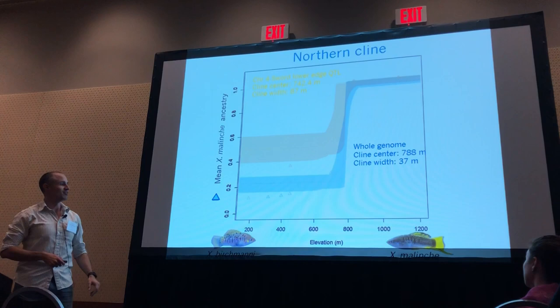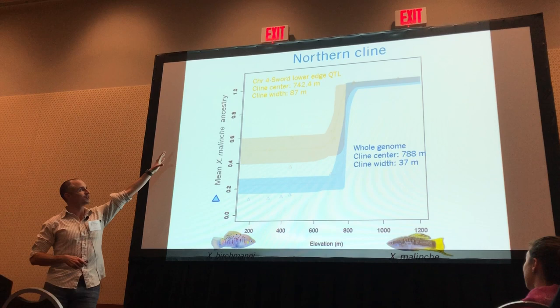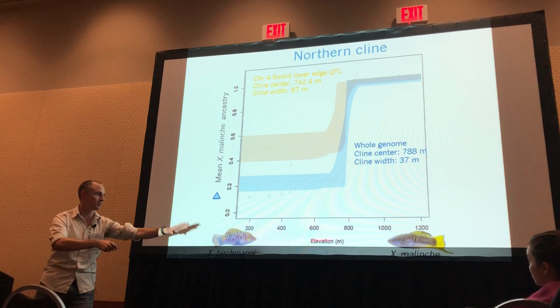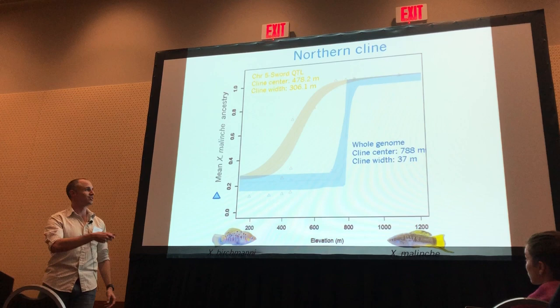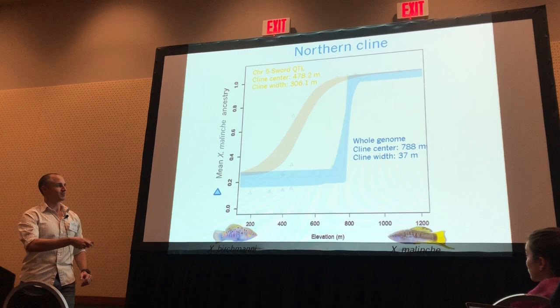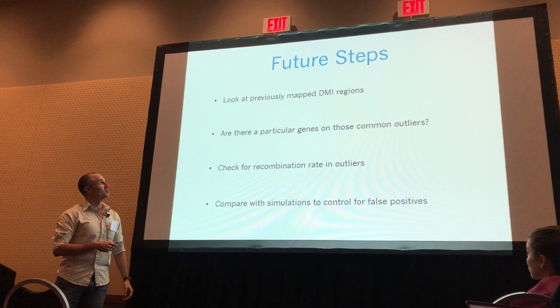Furthermore, I'm collaborating with Dr. Molly Schumer and Dr. Dan Powell, and we can also look at QTLs — for example, the black coloration in the sword. You can see there is also deviation from the hybrid index: it's introgressed from malinche into birchmanni in both clines. If we look at the sword extension QTL, it has even more extensive introgression from malinche into birchmanni in both clines — even more drastic in the northern cline than the southern cline.